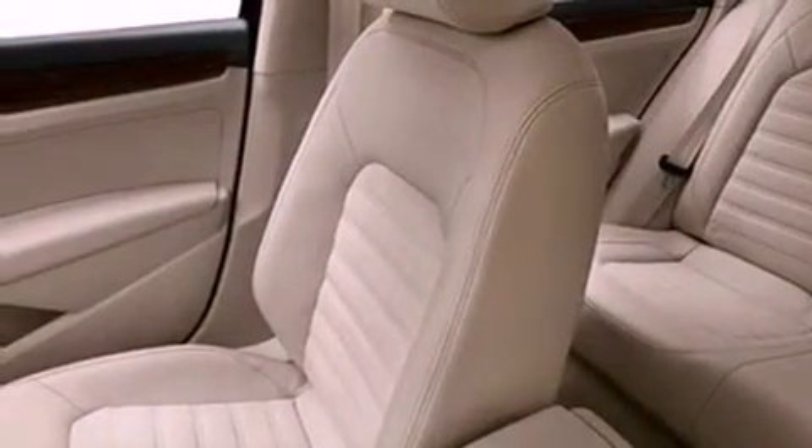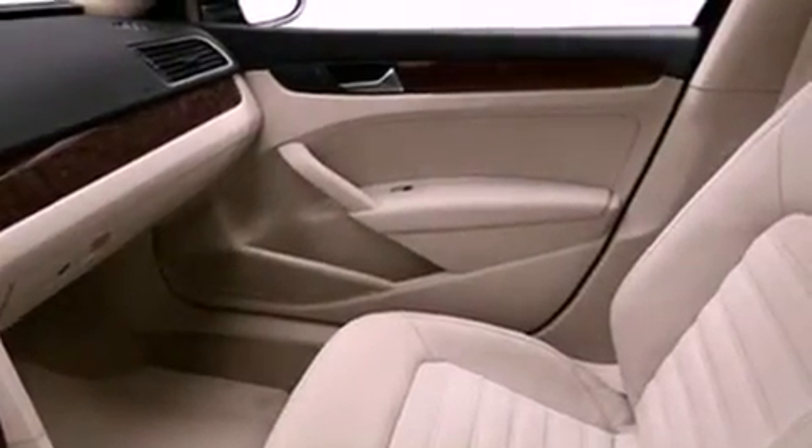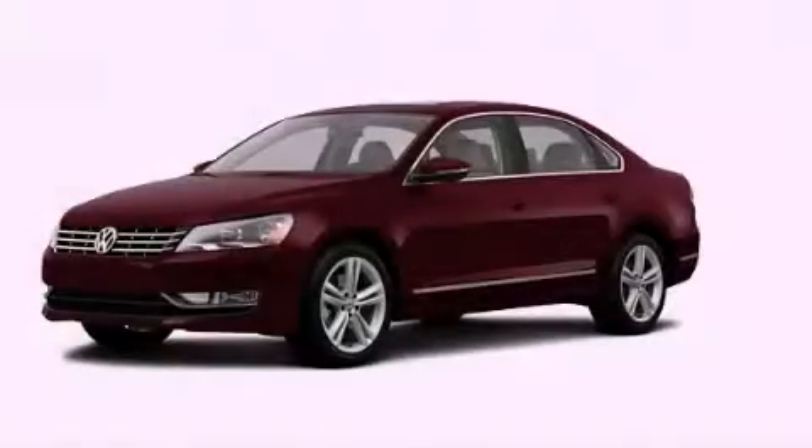With an EPA estimated rating of 43 miles per gallon on the highway, this vehicle helps leave money in your pocket where you want it. Call or visit us right now and arrange your test drive today.